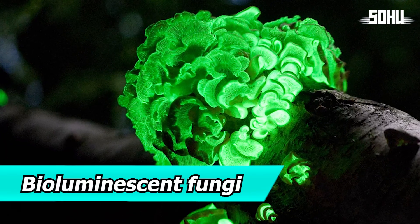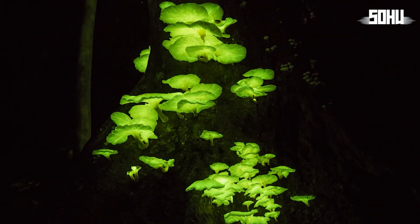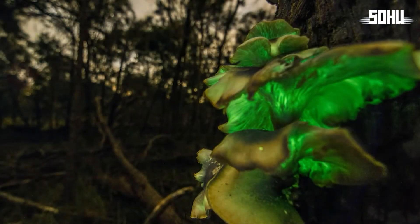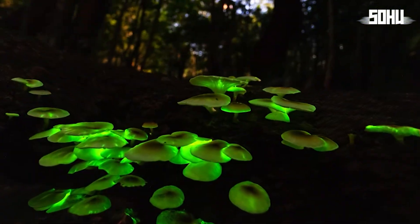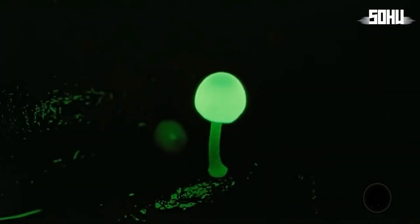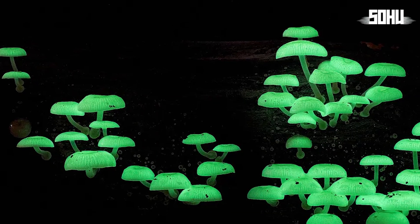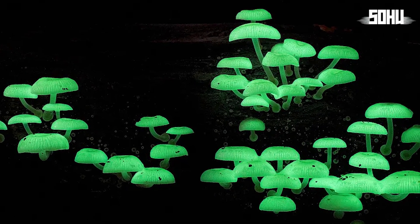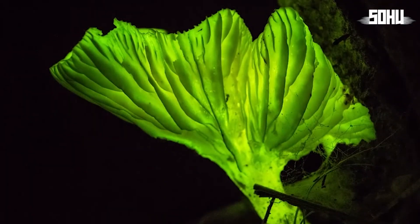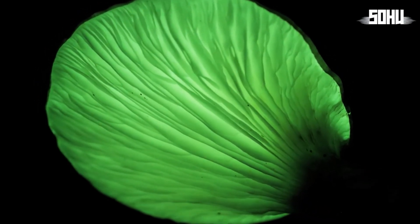20. Bioluminescent Fungi. Bioluminescent fungi are responsible for one of nature's most incredible phenomena — these fungi can emit their own light in the dark. This glowing occurs due to chemical reactions, resulting in a greenish or bluish light. Around 100 species are known, found in tropical forests of South America, Asia, and Australia. It's believed the glow attracts insects to help disperse their spores, or to ward off predators. It's a truly fantastic spectacle.